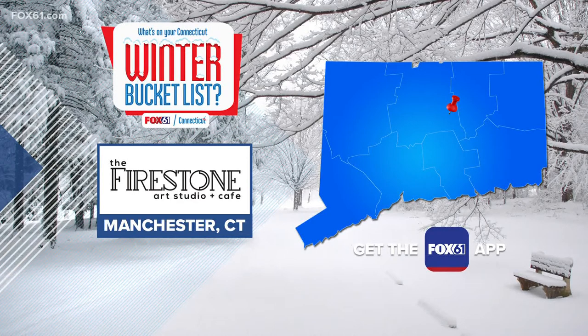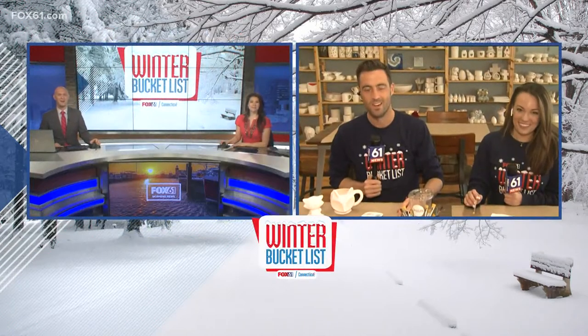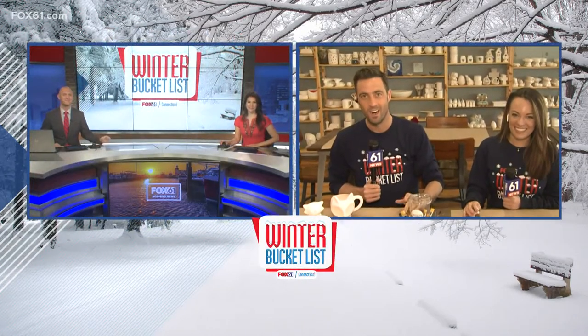We're talking about the Firestone Art Studio and Cafe in Manchester, and that's where Keith and Rachel are right now. Good morning, guys! This place is fantastic. I found it over the holidays and I was like, we have to come back, because there is something for everyone here — every ability level. There's so much to do here, and I'm just amazed with how big this space is.